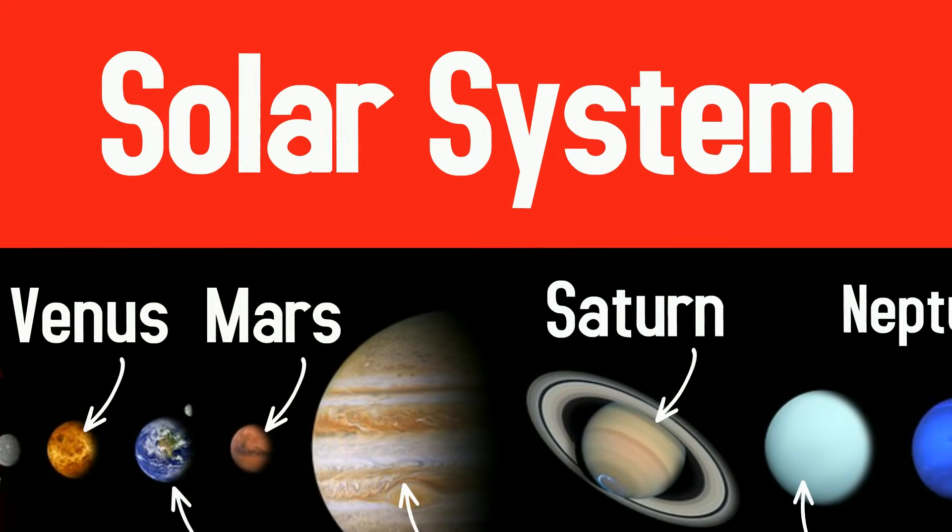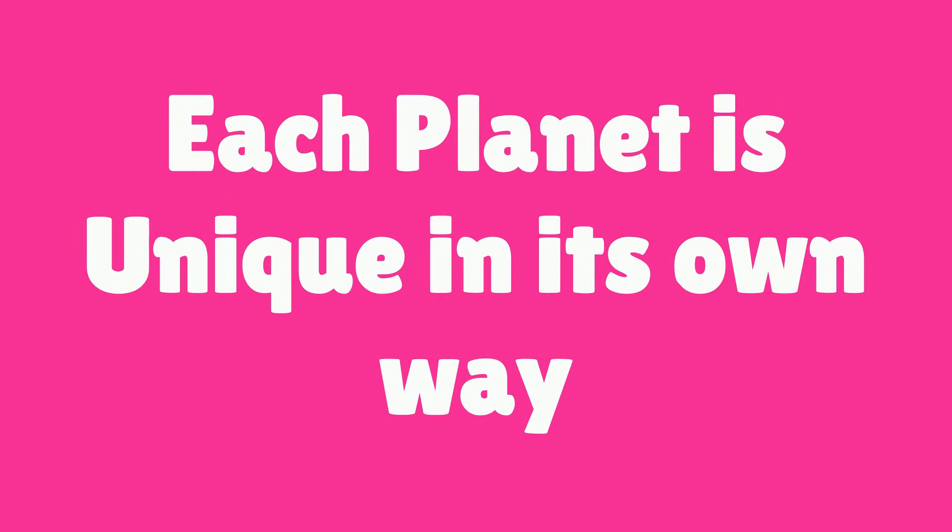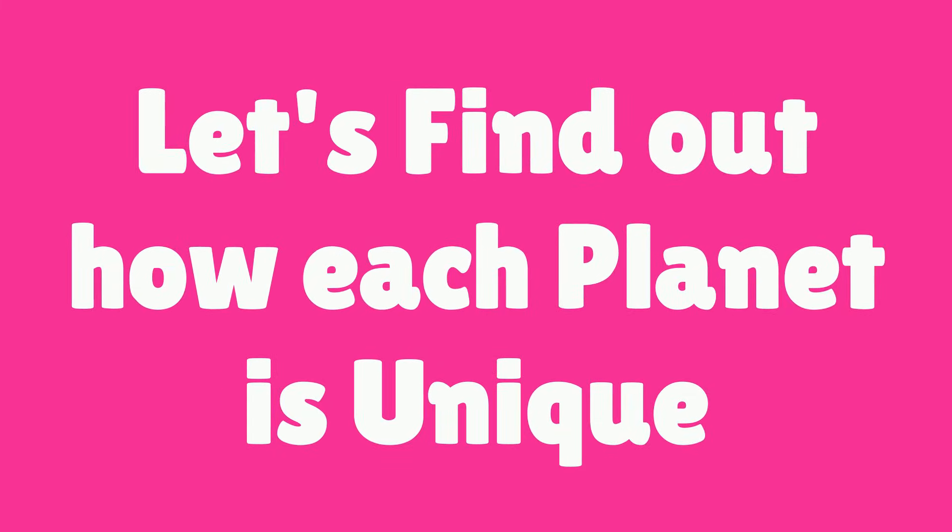These are the planets lined up in order from closest to the sun to farthest from the sun. Each planet is unique in its own way. Let's find out how each planet is unique.